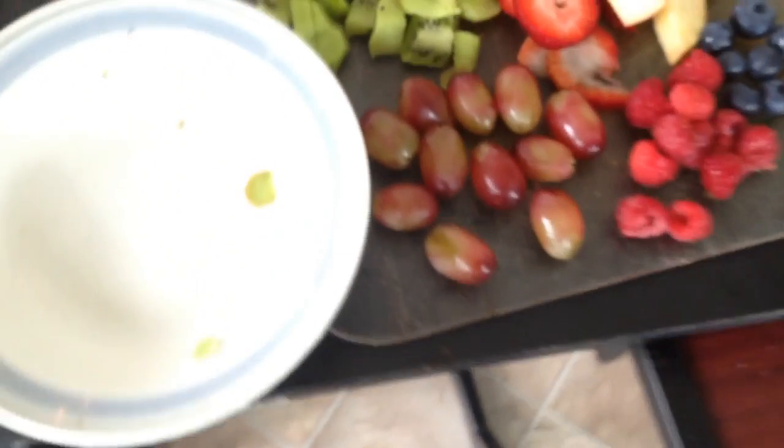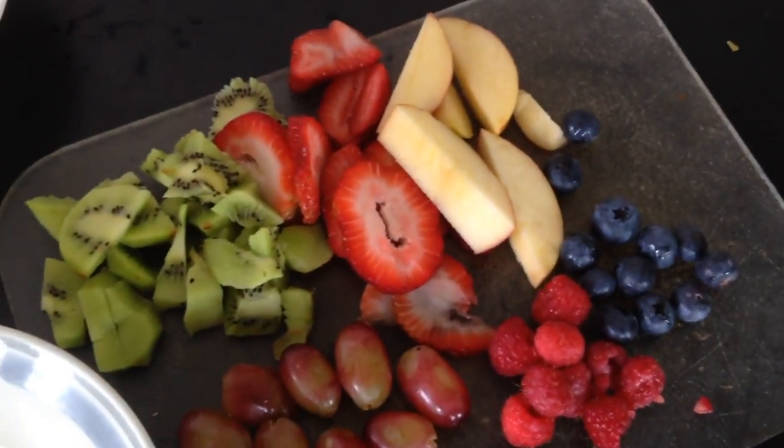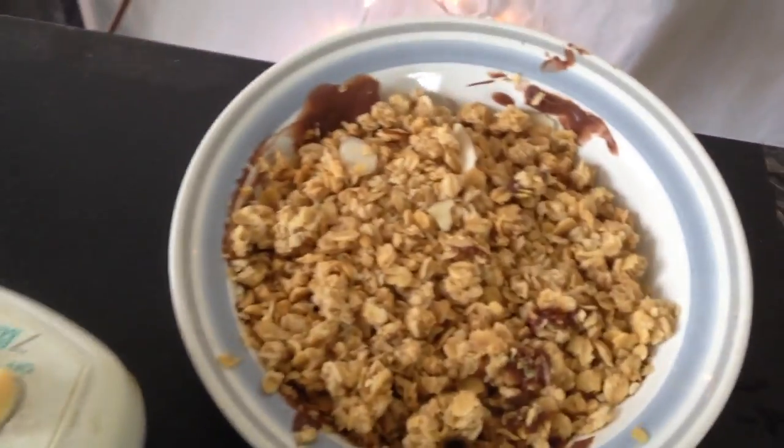Okay, for these delicious fruit bowls, first off what you're gonna need is some pudding — I got three. You're also gonna need some peanut butter and almond milk as well. You're gonna need all these delicious fruits containing kiwi, strawberries, blueberries, raspberry, apples, and grapes. Also you're gonna need some honey oat granola.